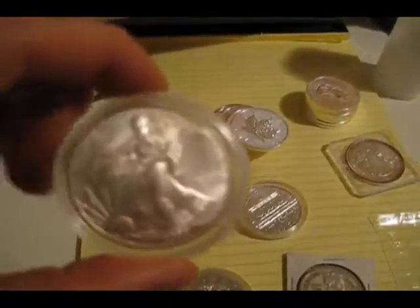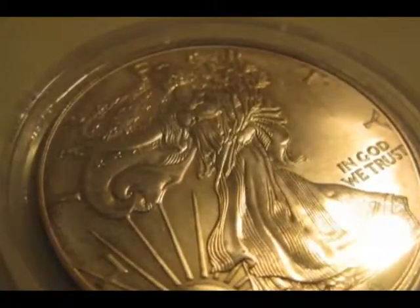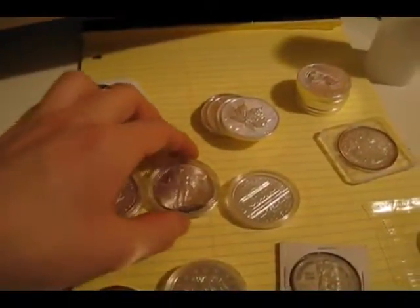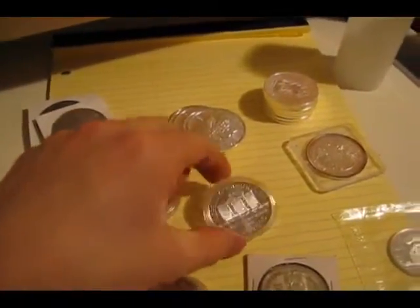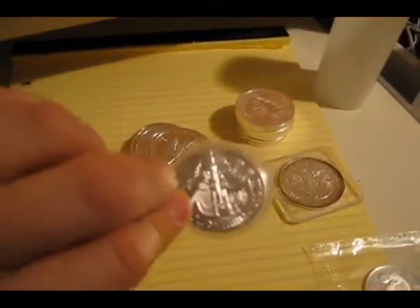The camera's not focusing very well, so I'll take some pictures. Three nines silver, really wide coin. Mexican Libertad, three nines. The Austrian Philharmonics, also three nines.